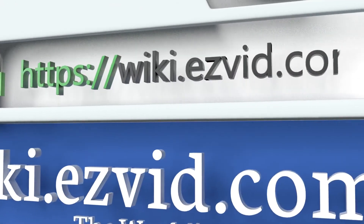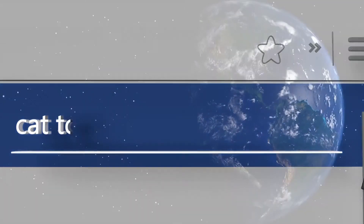To see all of our choices, go to wiki.easyvid.com and search for cat toys, or click beneath this video.